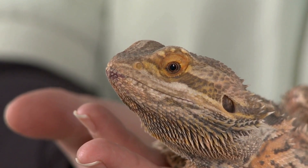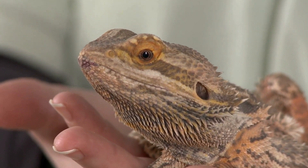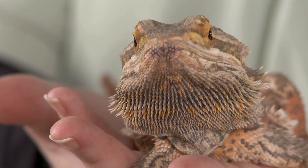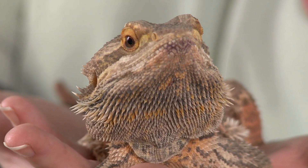Bearded dragons live in the desert. Others live in woodlands or savannas. Some live near the shore. Their color matches the soil where they live.